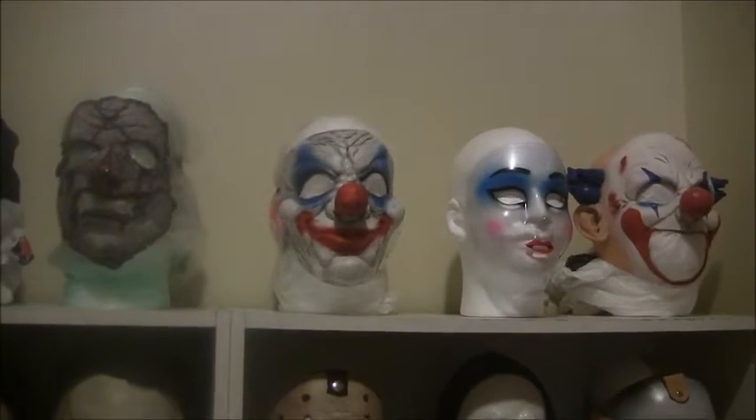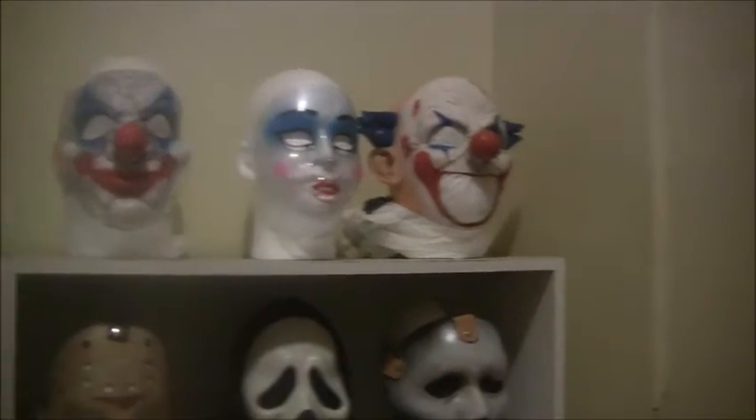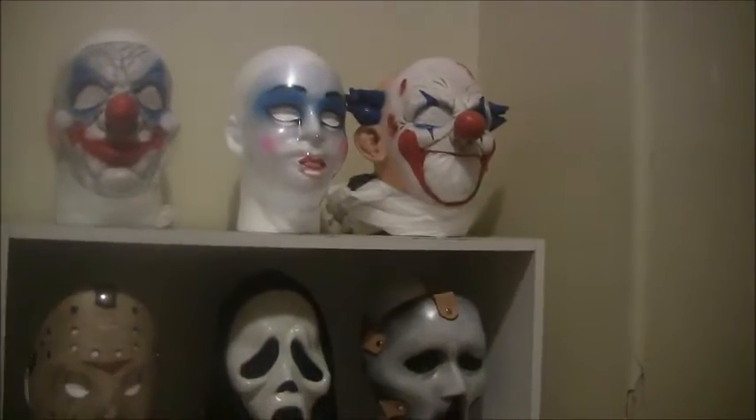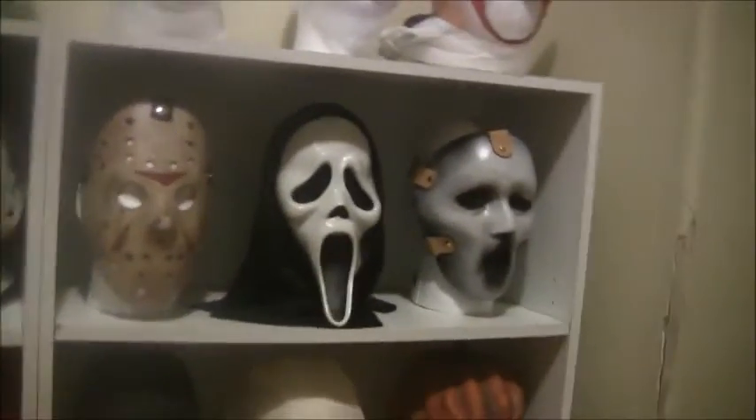Here we have the 2016 Halloween masks — we've got a random clown mask, which is the horror clown used for Fumbo, a random bad makeup clear mask, and another random clown which fits me like a glove. Here we've just got a little slasher selection: Part 3 Jason, and of course I kept Ghostface and Brandon James together.